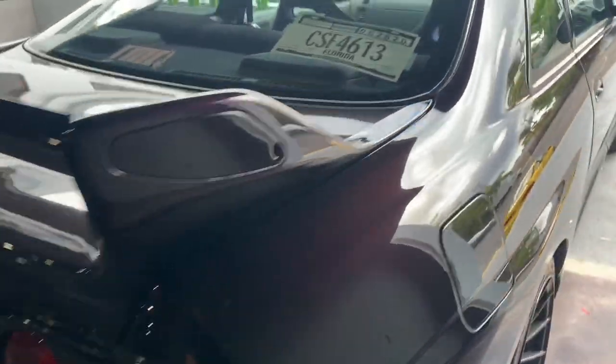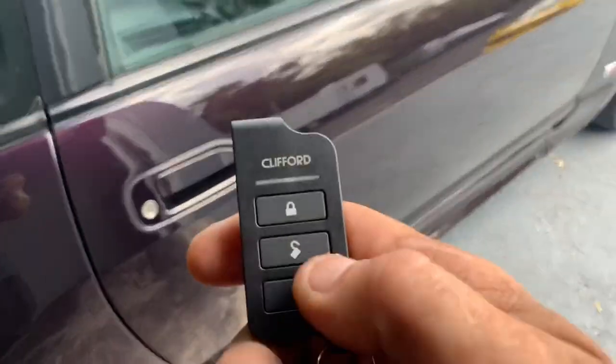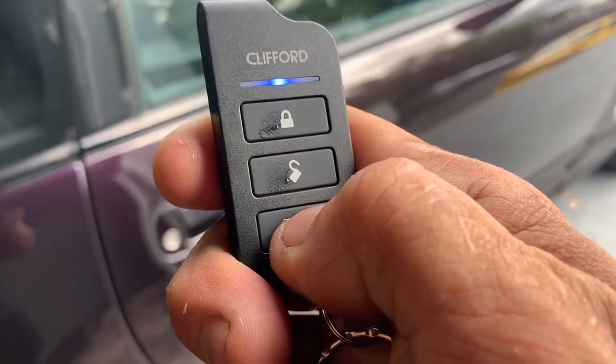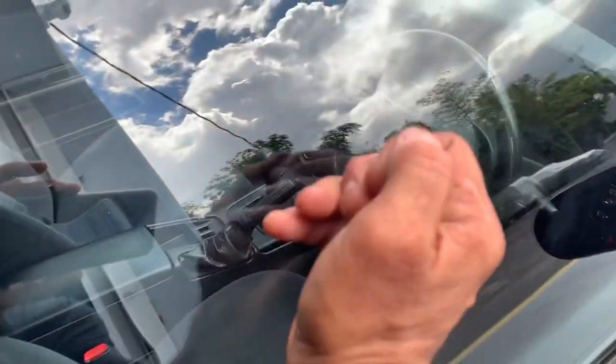We got a GT-R Nissan. Basically, we did a Clifford 3105. The arm — you hit lock, disarm it, disarm, and then you got panic. Somebody banging the window, the alarm would trip.